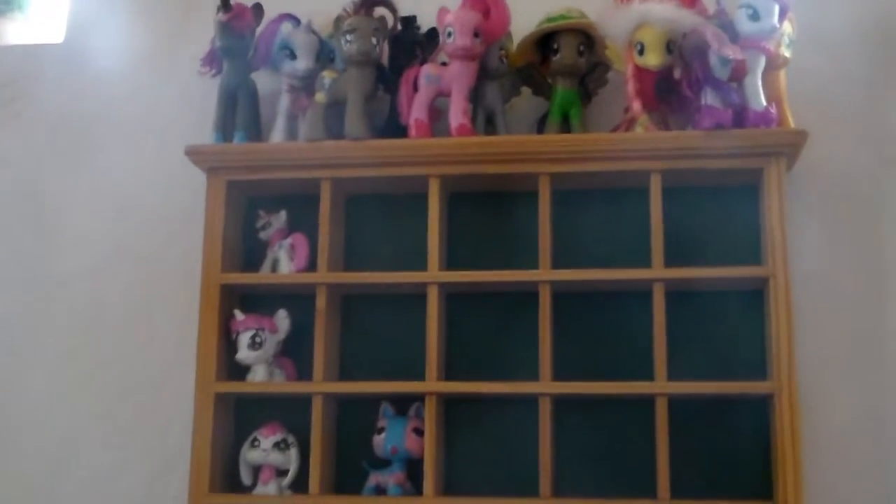Now I have my custom OC Lily Love Bunny LPS and my paint splatter puppy. Well guys, I hope you enjoyed that custom pony and little collection video.